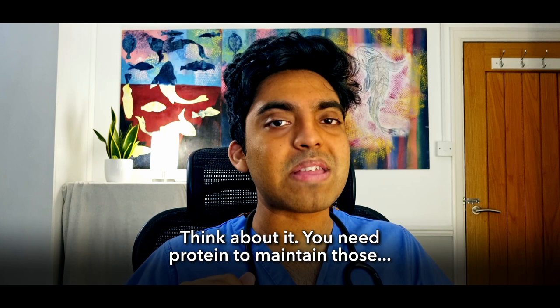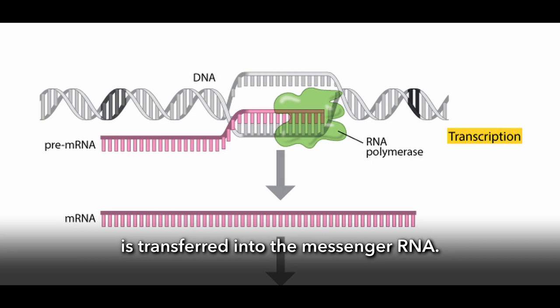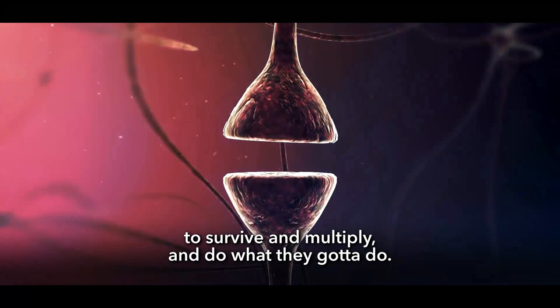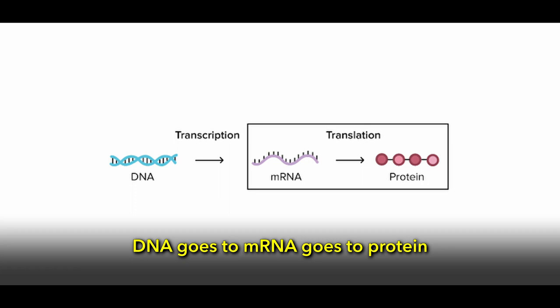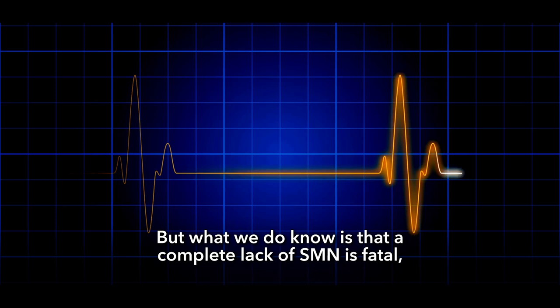Our genes are basically instruction manuals for making proteins that our body needs to do literally anything. The information coded in our DNA is transferred into the messenger RNA. The mRNA then delivers these instructions to ribosomes — the protein-making factories of the cell. The newly manufactured proteins help the cells to survive, multiply, and do what they need to do. So DNA goes to mRNA goes to protein, and SMN helps the mRNA to work. A complete lack of SMN is fatal, at least in mice and other animals.